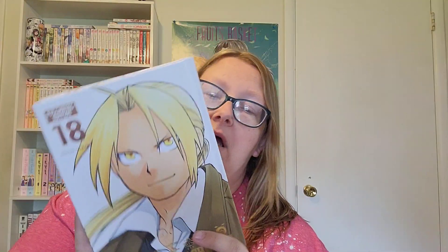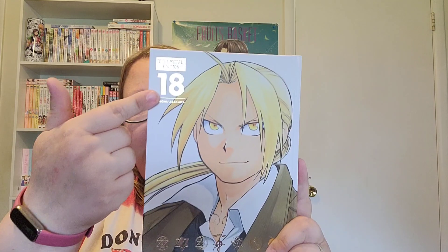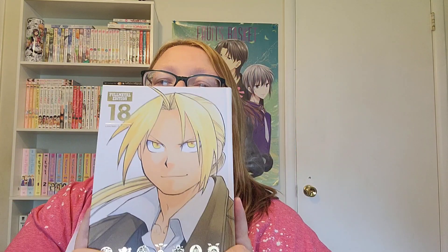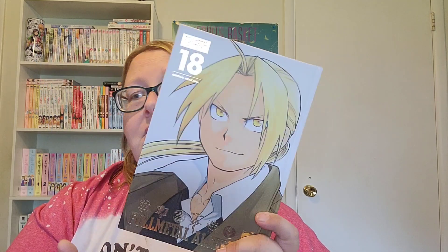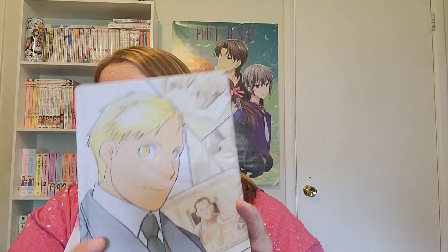The last one I got is volume 18 of Fullmetal Alchemist, the Fullmetal Edition — the hardcovers. I love these hardcovers. So now I only need one more volume, and I'm not sure which one — I have it written down — but I got that one.